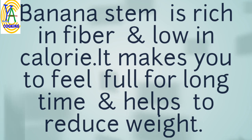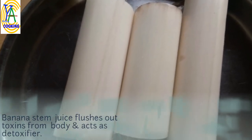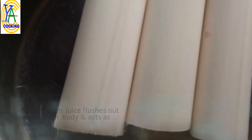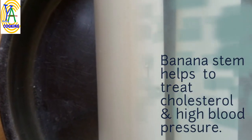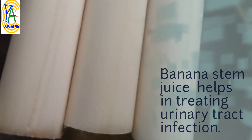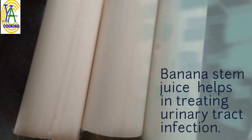Banana stem is rich in fiber and low in calories, which makes you feel full for a long time and helps to reduce weight. Banana stem juice flushes out toxins from the body and acts as a detoxifier. Banana stem also helps to treat cholesterol and high blood pressure.